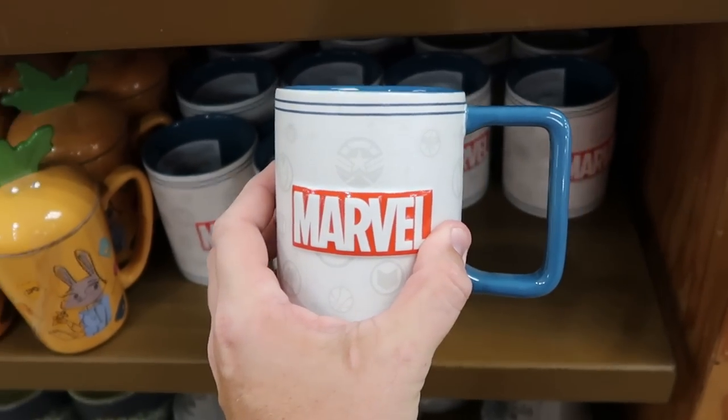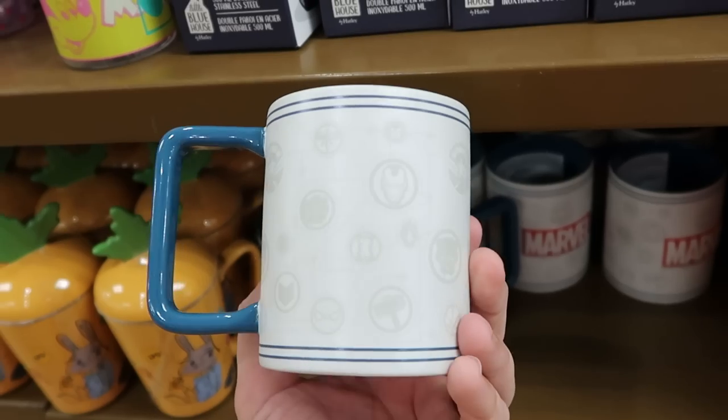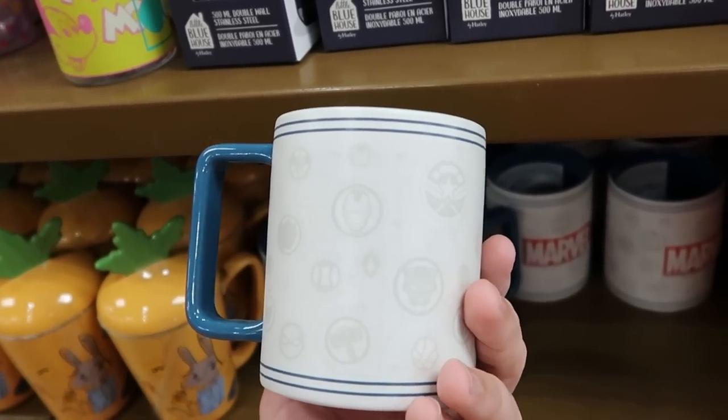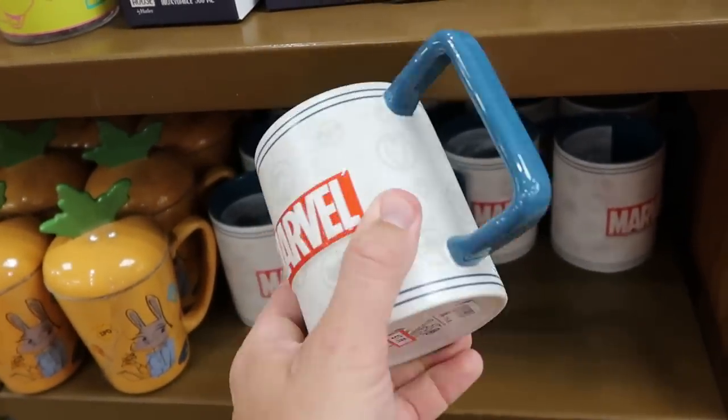Yet another new coffee mug offering: a nice Marvel one with a really fun size handle and all the Marvel characters like Spider-Man, Black Panther, and Iron Man. I love the Marvel logo — $8 marked down from $17.